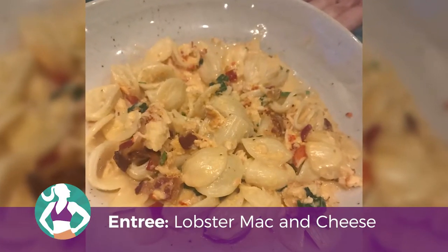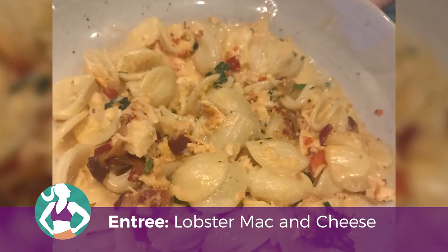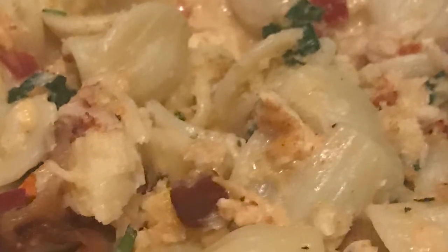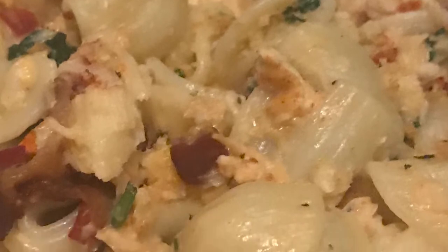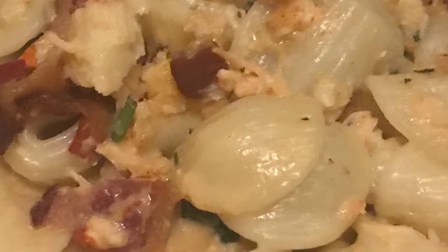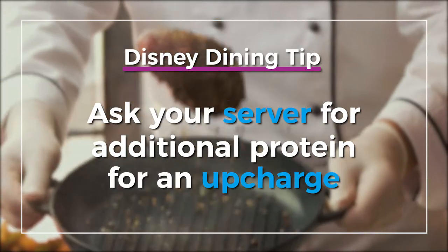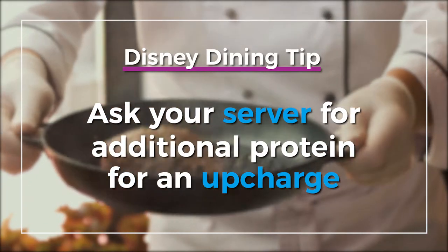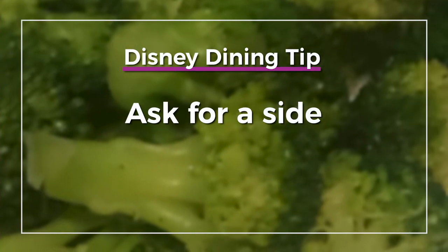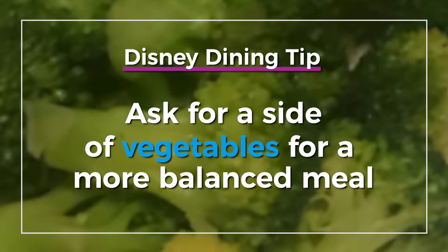My sister tried the lobster mac and cheese, which she really enjoyed. The ratio of lobster to pasta was definitely favoring the pasta side, but overall the pasta was flavorful and the portion was not overwhelming. If you know you want a larger portion of protein, definitely ask for it — just know they will probably charge extra. Pro tip: have the courage to ask your waiter or waitress for a side of vegetables that you want. Disney is really accommodating and wants you to leave as a happy customer.